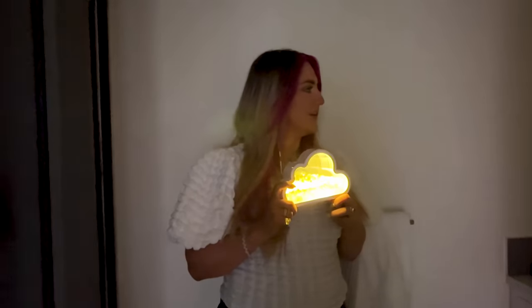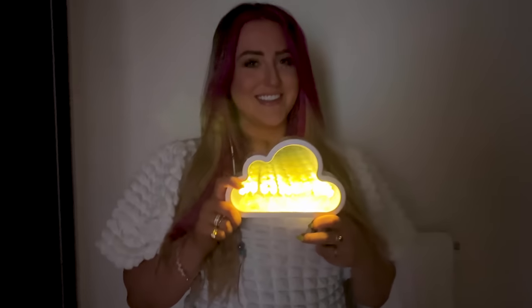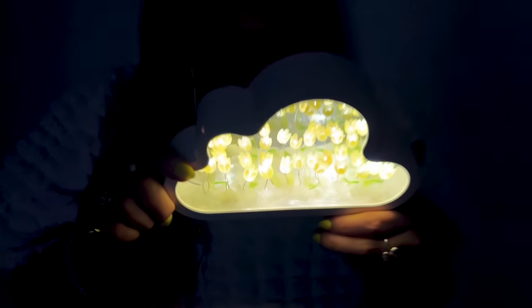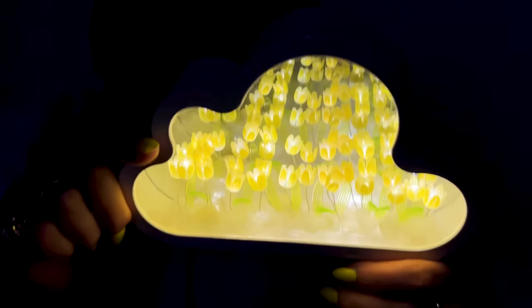Oh my gosh, it's so cute and little. Battery's in — is it gonna work? Oh wait, that's so cool. We gotta take it in the dark. Oh, that's so cool. When you tilt it down, they look like they go on forever. That's so fun.